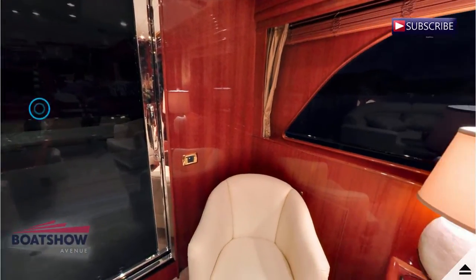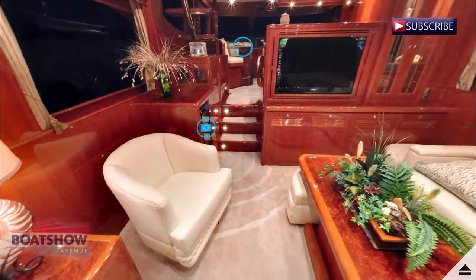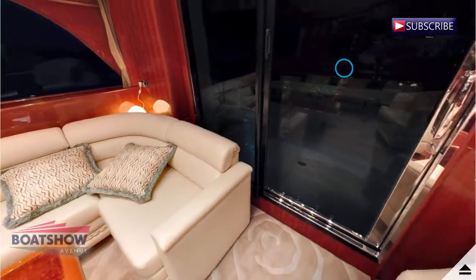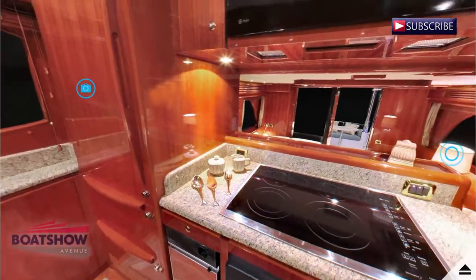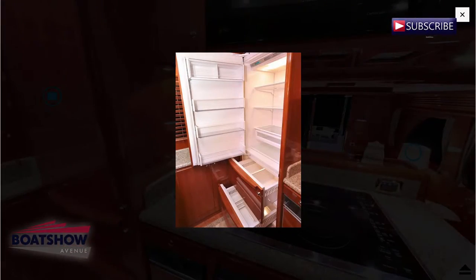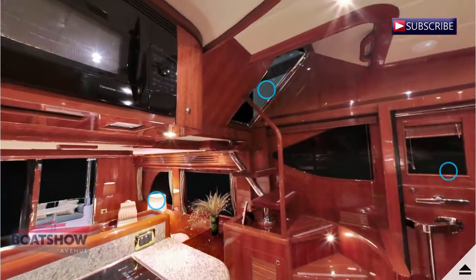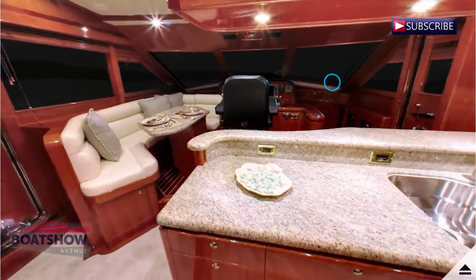Like every yacht in the Hampton line, the 580 boasts a list of standard features. As standard you'll find a 37 inch HD LCD TV with BOSS surround system and DVD player. The salon's 10 disc CD stereo also has speakers throughout the yacht, including the cockpit, pilothouse and flybridge.